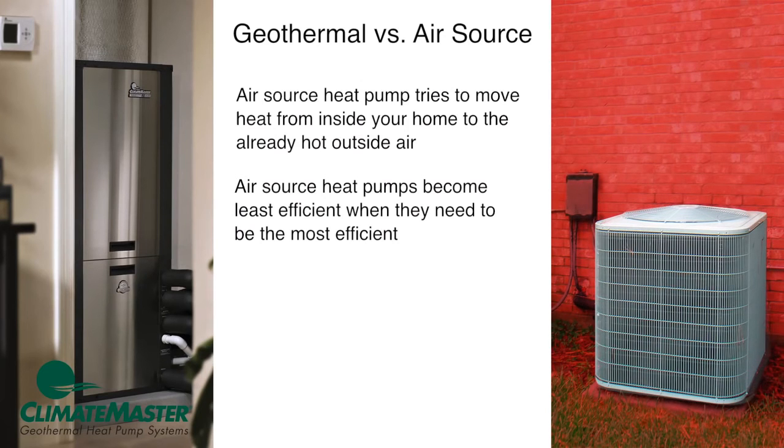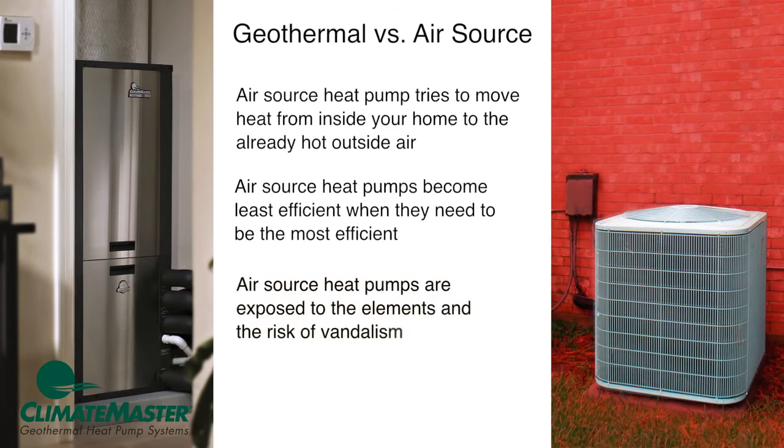Add to this the fact that a geothermal system is installed safely inside your home with the loop buried underground. Unlike an air source heat pump, there is no outdoor equipment exposed to the elements or the risk of vandalism.